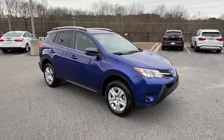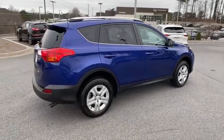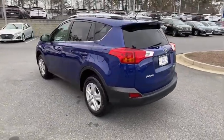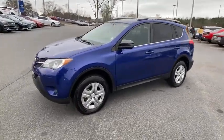We are pleased to show you the 2015 Toyota RAV4. The RAV4 is one of the most fuel-efficient SUVs in its class. Versatile and efficient, the RAV4 mixes the comfort and drivability of a sedan with the benefits of an SUV. This highly evolved, well-packaged crossover SUV lets you have it all.